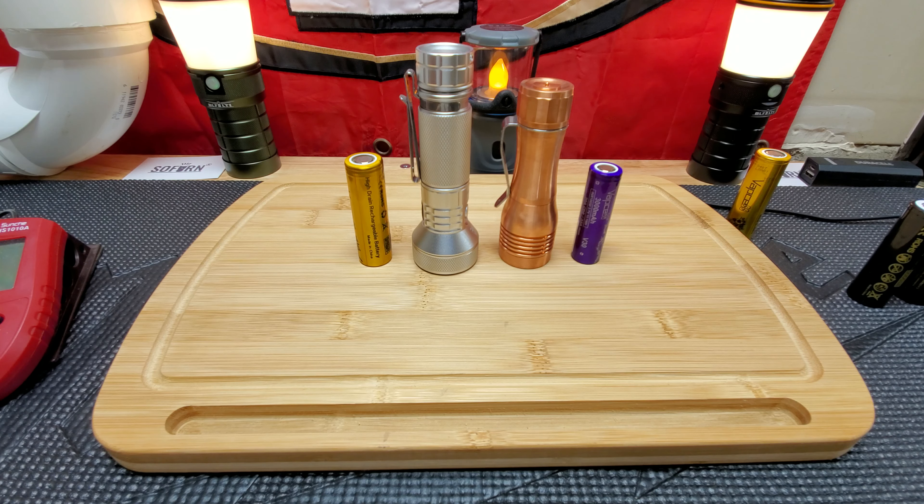We're going to compare these beam shots. All right, we're out here on the patio — I've got the IF-22A in my left hand and the Noctagon KR-1 in my right hand. These are both on low, but we'll go right to turbo for both of them.